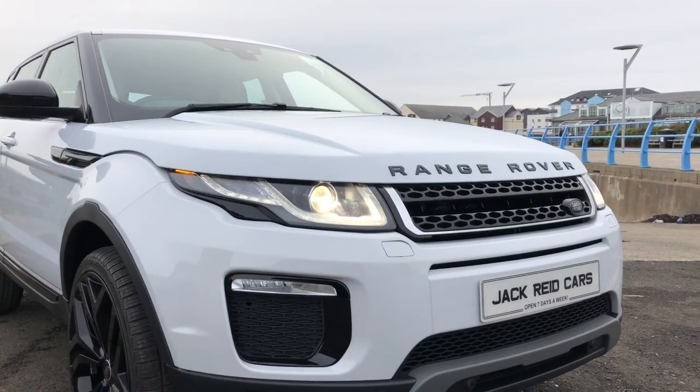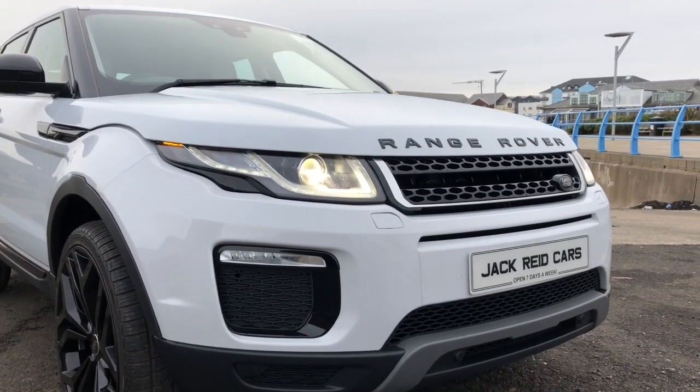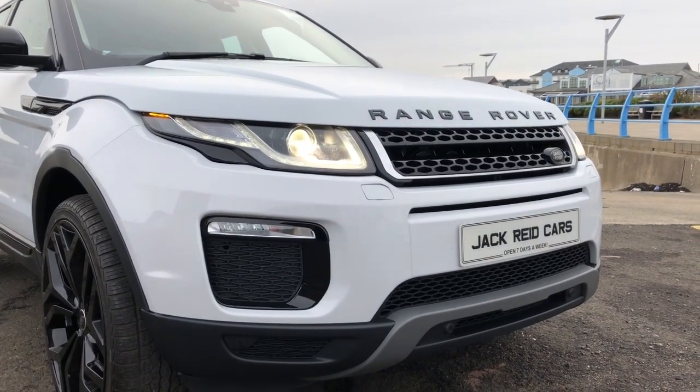This latest version of the Evoque has updated styling with these all-new LED daytime running lights and updated front grille.